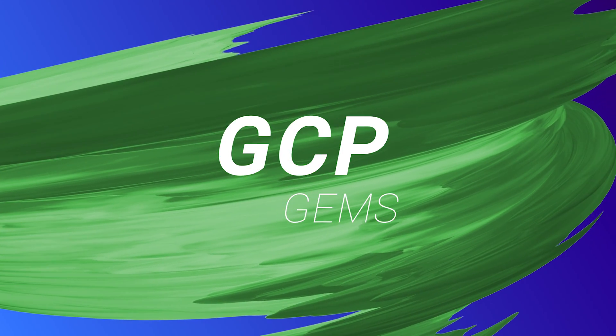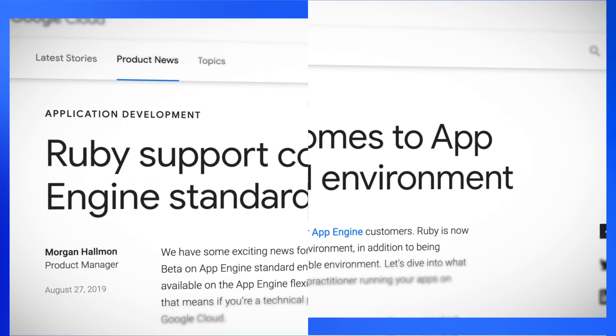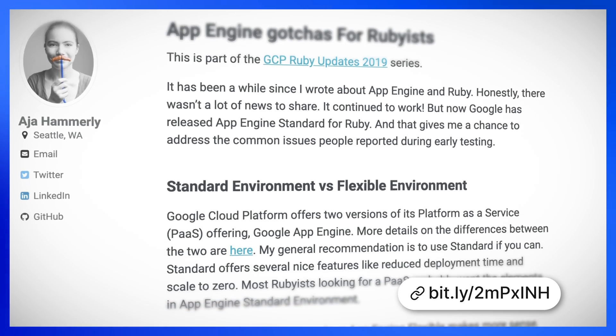Moving on to our GCP Gems segment: Ruby support now comes to App Engine's standard environment, available now in beta. This lets you scale your Ruby apps right down to zero, and it also offers quicker deployments and scaling out than App Engine Flex does. Of course, there are some trade-offs of using App Engine standard support instead of App Engine Flex or Cloud Run, and Aja Hamerly — you might better know her as the Fagomizer — has written a great blog post about it, so you can check that out in the links below.